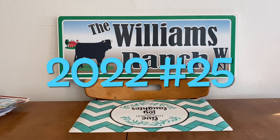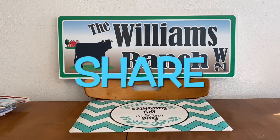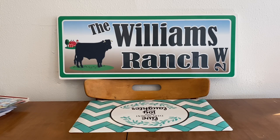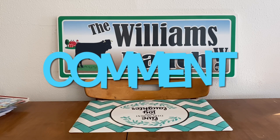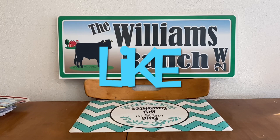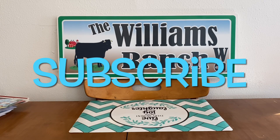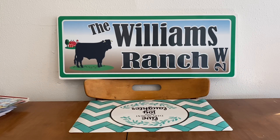Hi Ranch Fam, this is Jima. Welcome back, or welcome if you're new. What I'm bringing you guys today are your quickie deals of the week for Dollar General.